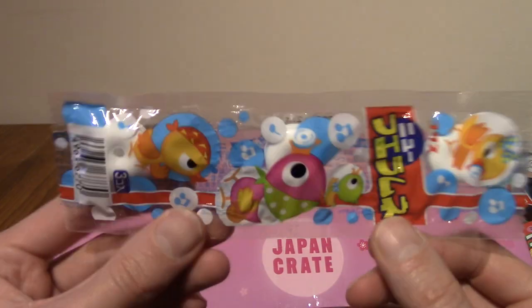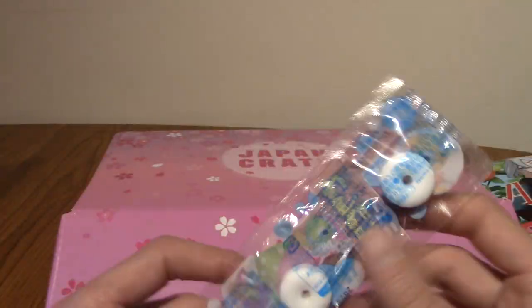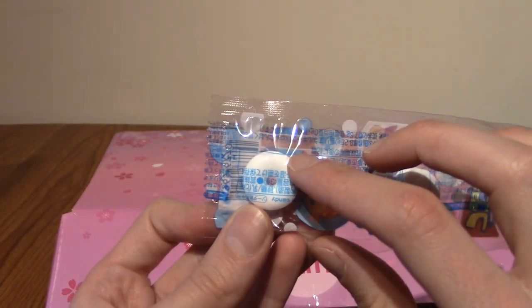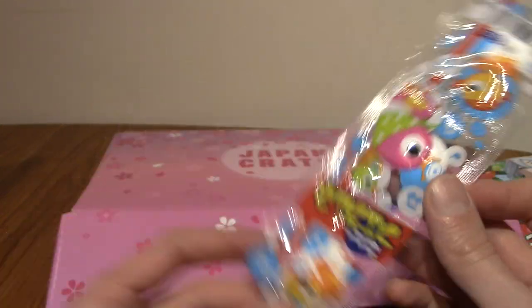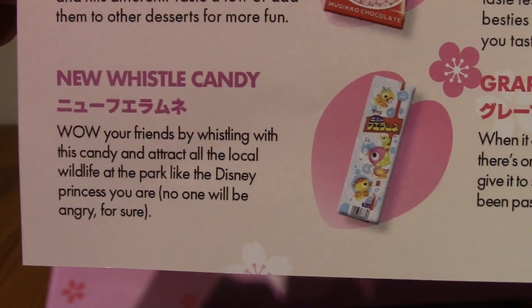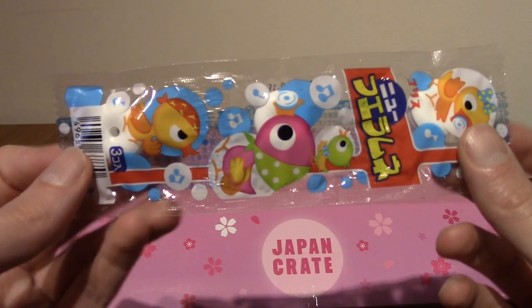We've got some whistle candy. These have shown up quite a few times now — they're candies that you press between your lips and blow through the hole and it sounds like a whistle, and you can also eat them. I don't know what flavour this is but the cheat sheet will tell us. This is new whistle candy.